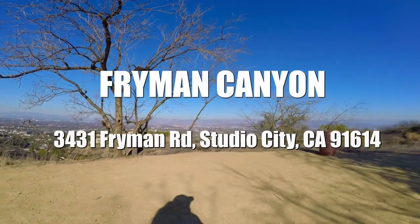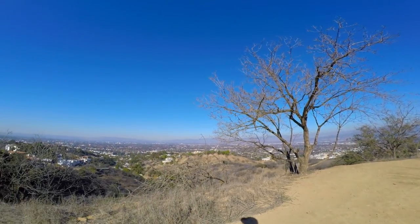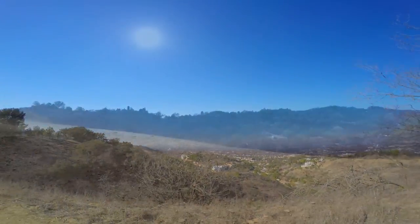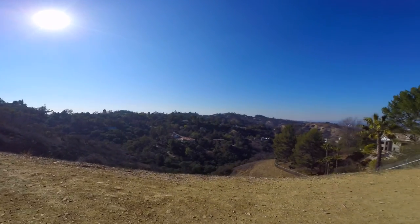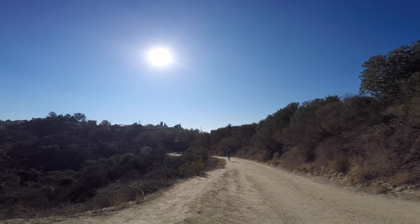If you're looking for a fun hike that's not too difficult, this is a great choice. It's a three-mile loop located in the heart of Studio City. Throughout the hike you get some beautiful views of the valley all the way to downtown LA.